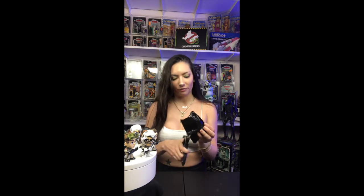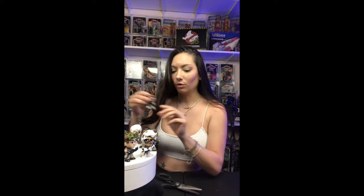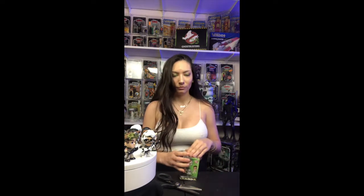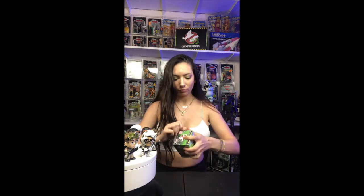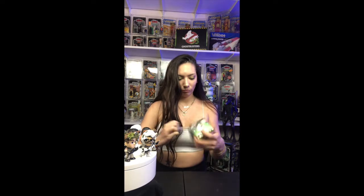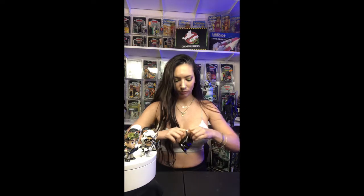Which one is your guys' favorite figure, and if you could get any one which would it be? Second double — if I get a third double I'm gonna be mad. That one tried to get away from me, so let's hope it's something good. I just like rip into these. This is my third double — useless, don't want it.